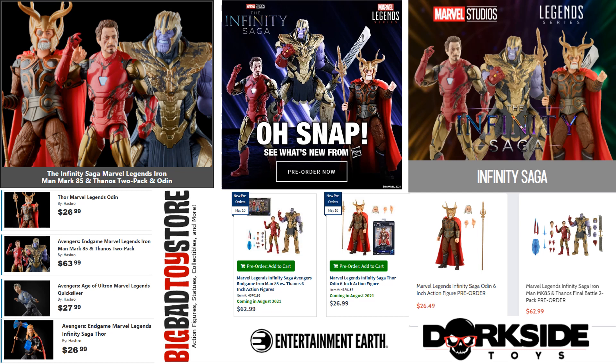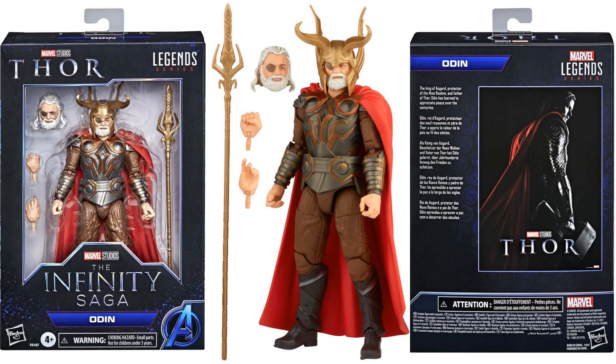Right away we get pre-orders today at 1 o'clock at Big Bad Toy Store, Entertainment Earth, and Dorkside Toys. The two-pack is $62.99 and Odin is $26.99, same as the Thor. Quicksilver came up as $27.99 on Big Bad, not sure what's up with that. Pre-orders are available now for any of these.